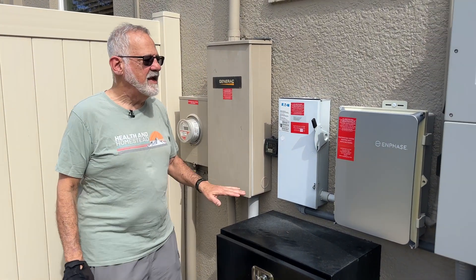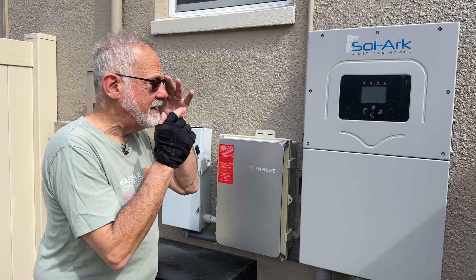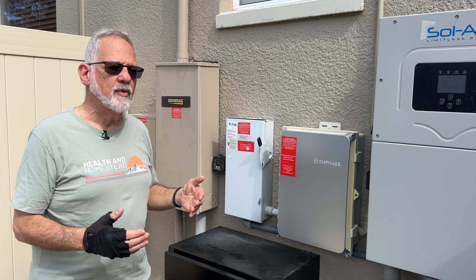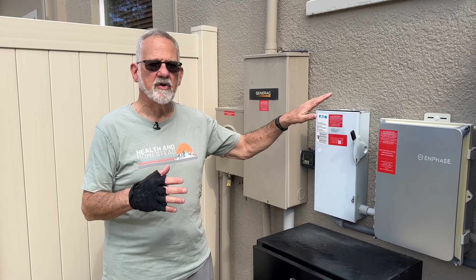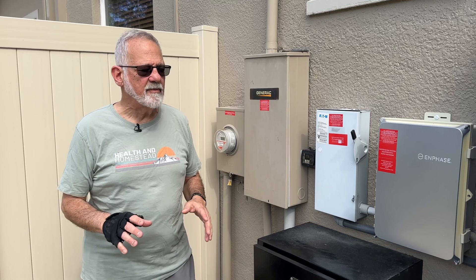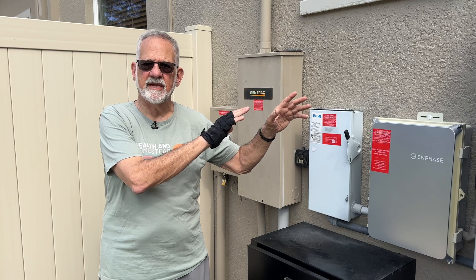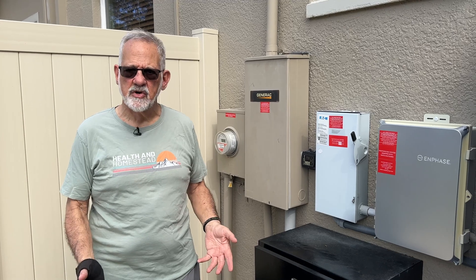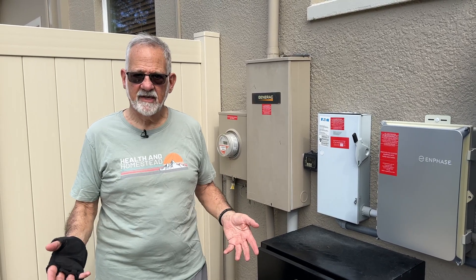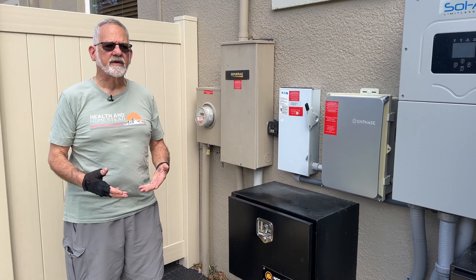Everything is powered through this box called a SolarK — it's quite incredible and controls everything. A lot of people put up a solar system with six or eight panels on a single inverter, but the problem is if one panel goes down you lose the whole bank. The way my system is set up, each panel has its own inverter. So if you lose one panel, you lose one panel and that's it. These produce together 24 kilowatts of power.